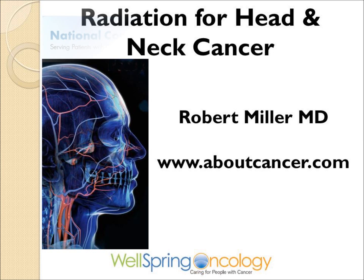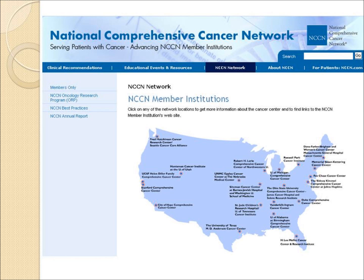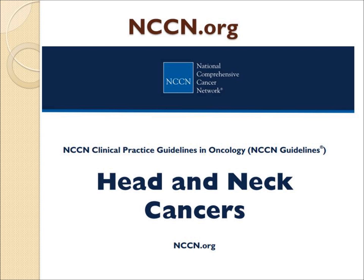This is one of a series of cancer videos found on the website aboutcancer.com. The best advice in treating cancer can often be found on the website of the National Comprehensive Cancer Network, which can be accessed at nccn.org.